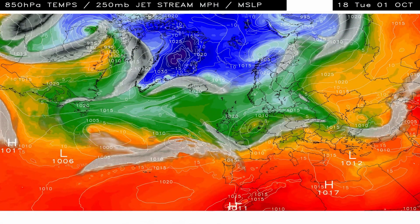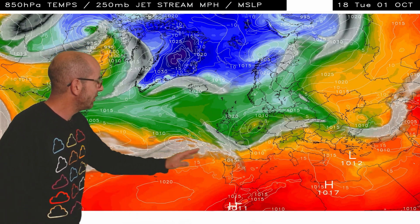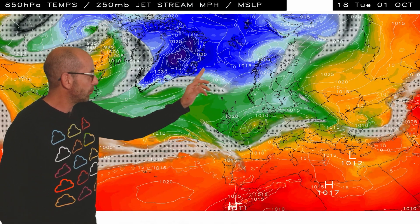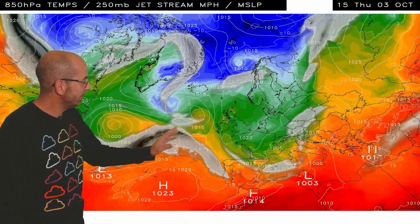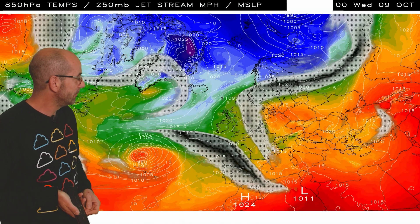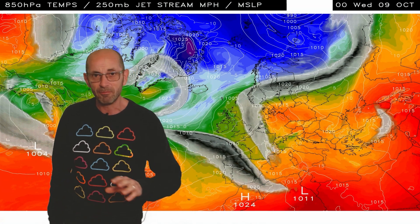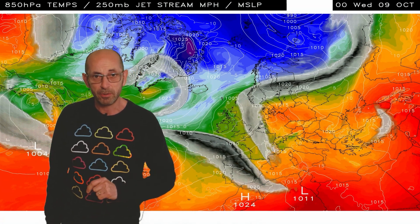Here's the jet stream and upper air temperature sequence. It shows the jet stream initially tracking south of the UK. The greens over the UK indicate close to or slightly below average upper air temperatures, but it's the blues well to our north where the cold air is. As I run that, it's quite a mixed picture through the first week — we see yellows and oranges at times moving across the UK, so warmer air moves in, with areas of low pressure there at the end of the week keeping that rather mixed theme going.